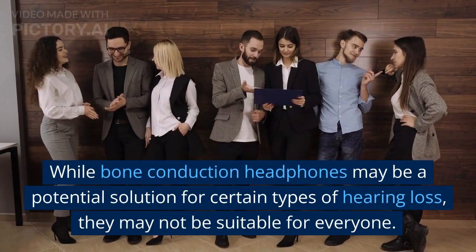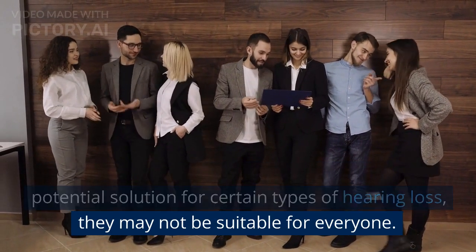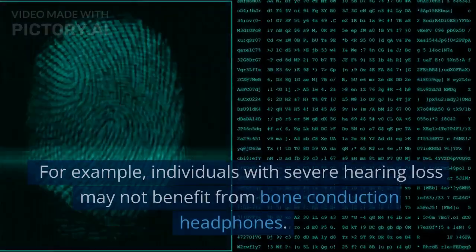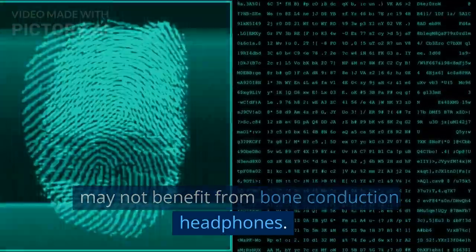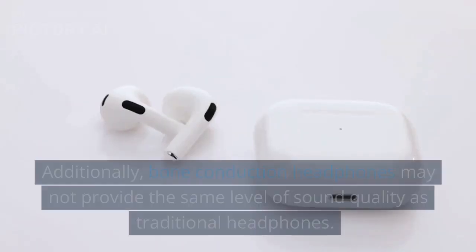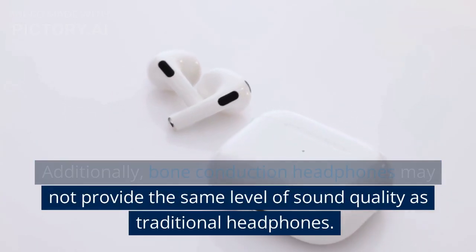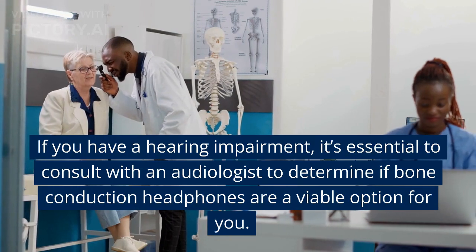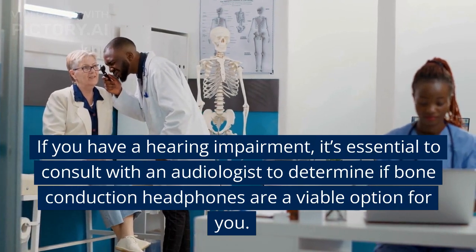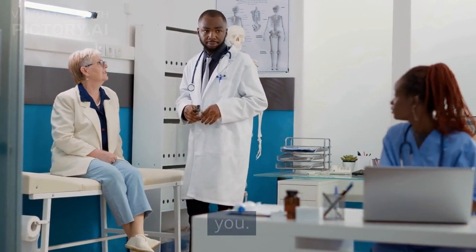While bone conduction headphones may be a potential solution for certain types of hearing loss, they may not be suitable for everyone. For example, individuals with severe hearing loss may not benefit from bone conduction headphones. Additionally, bone conduction headphones may not provide the same level of sound quality as traditional headphones. If you have a hearing impairment, it's essential to consult with an audiologist to determine if bone conduction headphones are a viable option for you.